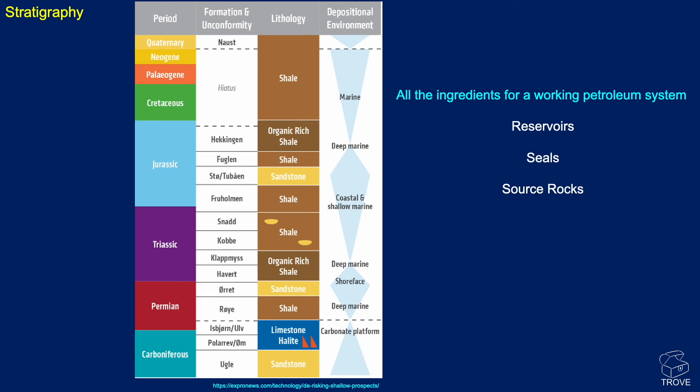In terms of reservoirs, we've got the Stø Reservoir in the Jurassic, and sandstone reservoirs in the Permian-Carboniferous, and perhaps a limestone target down in the Basal Permian. In terms of seals, we've got lots of thick shales in the Cretaceous, Jurassic, and various other places throughout the column. And in terms of source rocks, we've got organic-rich shales in the Triassic and, again, in the Upper Jurassic. In fact, some argue there could be significant source potential within the Cretaceous. This is good, but I'm still not getting a sense of the basin.